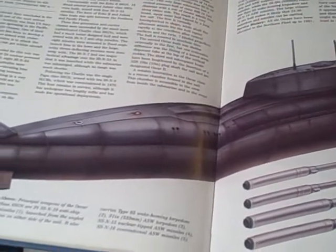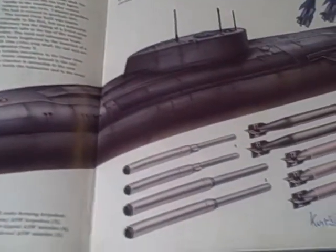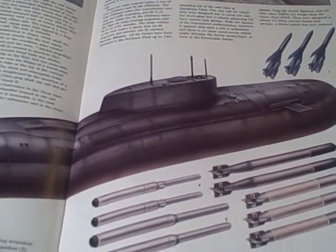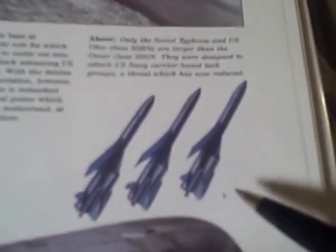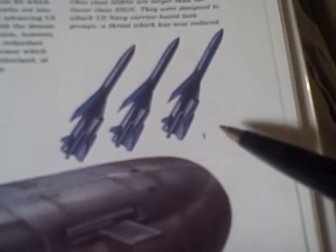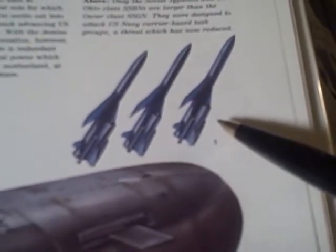This is the Oscar-class nuclear-powered missile submarine of the former Soviet Union. In this array we have the 24 SSN-19 anti-ship missiles. They're launched from these bins right here on both sides of the sub.